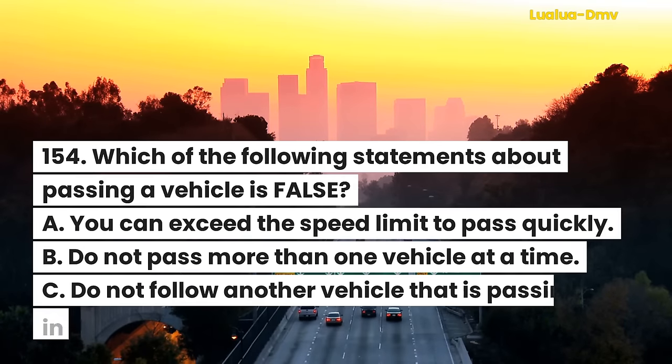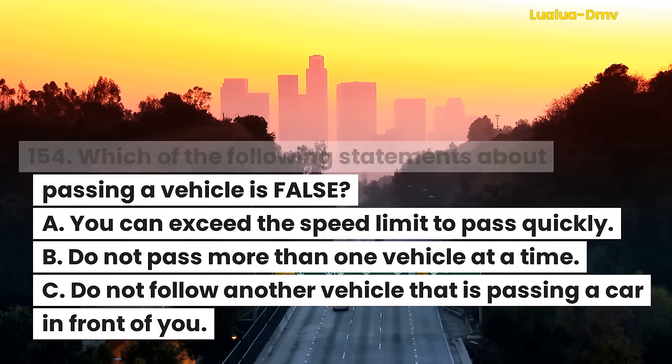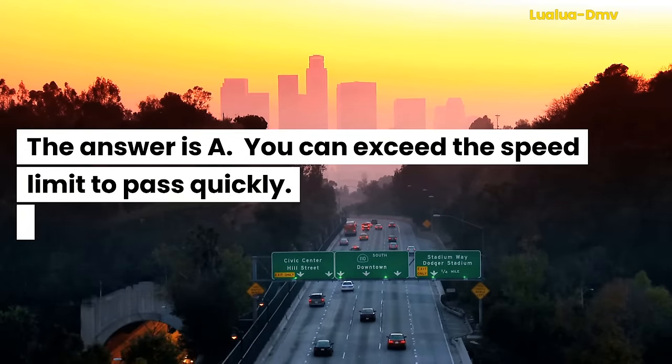Question 155. Which of the following statements about passing a vehicle is false? A. You can exceed the speed limit to pass quickly. B. Do not pass more than one vehicle at a time. C. Do not follow another vehicle that is passing a car in front of you. The answer is A. You can exceed the speed limit to pass quickly.